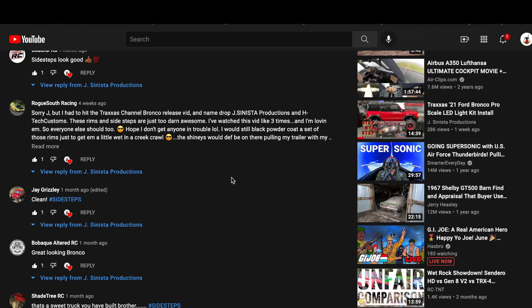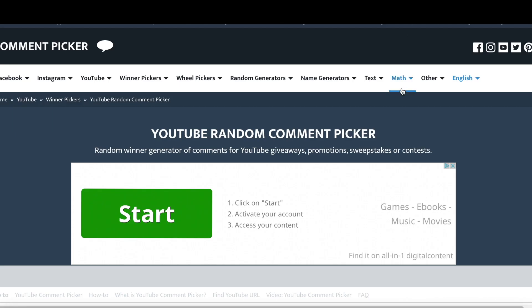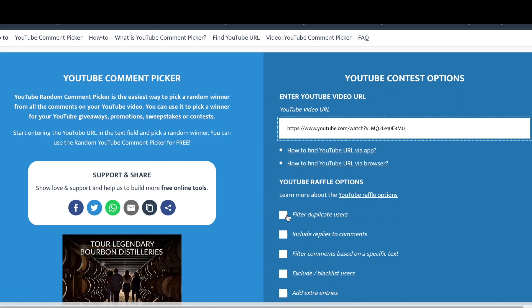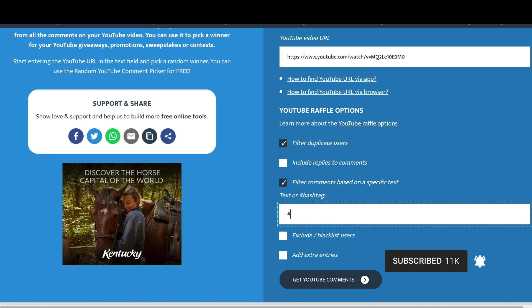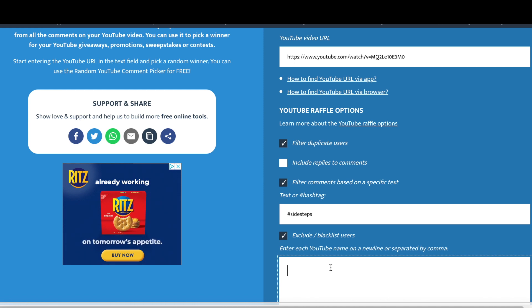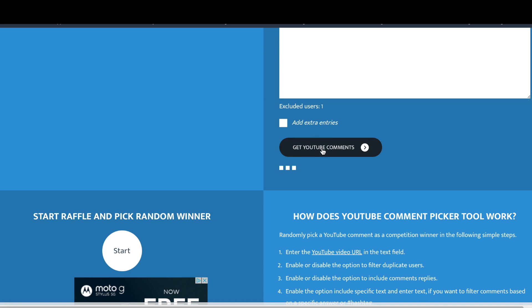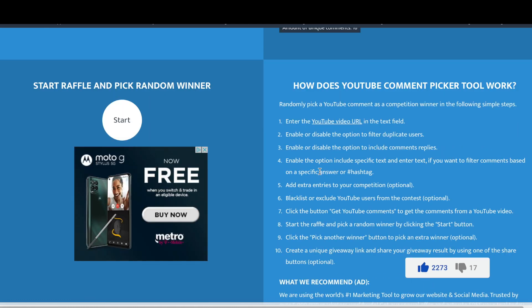Here are all the entrants we have so far. We're going to go ahead and copy the web address, head over to our random winner picker, scroll down, and paste in the web address. We're going to filter duplicate users and also filter comments based on a specific text, which is the hashtag sidesteps. We're also going to exclude the previously selected winner so that name does not come up again. We now have 16 unique YouTube comments — that means you have a 1 in 16 opportunity of winning the sidesteps. So without any more talking, let's get that drum roll and select the new winner.